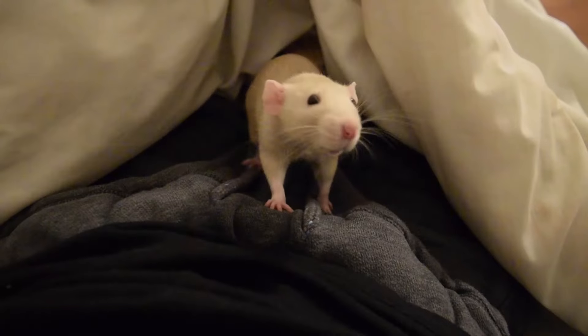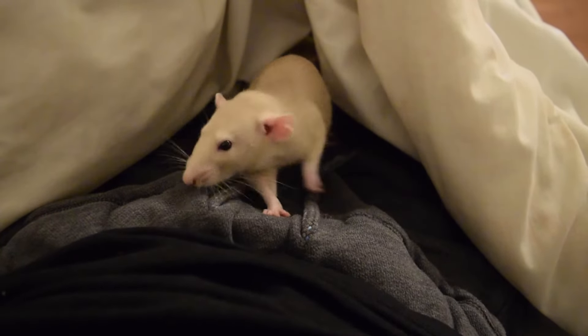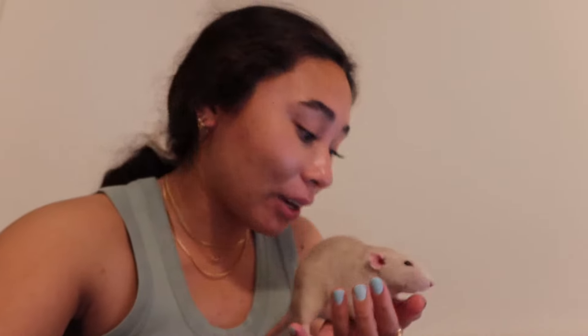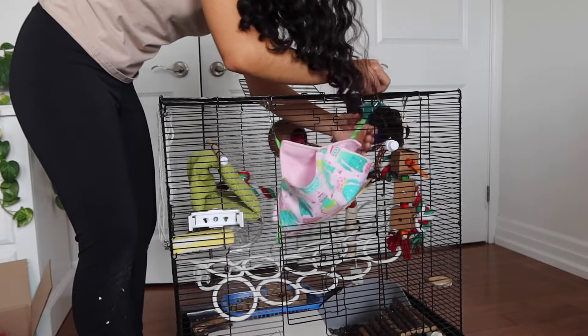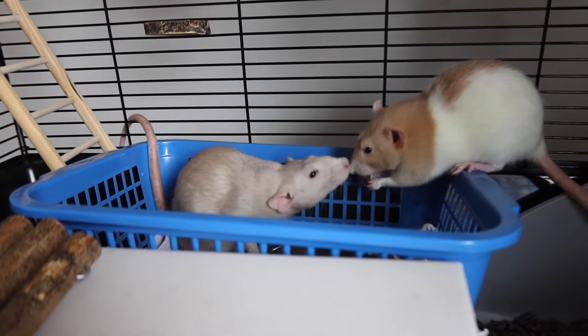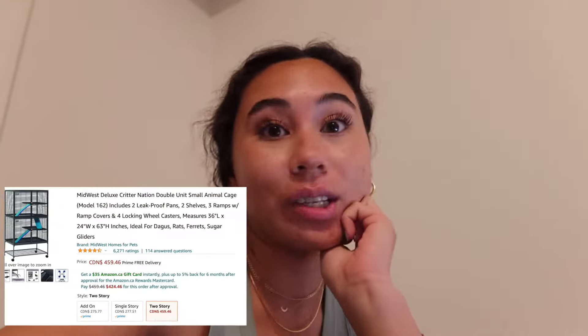So while my partner and I were sitting in bed with the rats while they were free-roaming, we were looking on Facebook Marketplace. I've been looking for a while to try to upgrade the rats' cages. In previous rat videos I showed how I clean the cage and redecorating the setup. For a while I've been mentioning I'm trying to find a bigger cage. Here in Canada, a double Critter Nation would cost $460 on Amazon. I found one on Facebook Marketplace for $2.75, chatted with the guy, and got it down to $2.50. So we're going to go pick it up tonight.